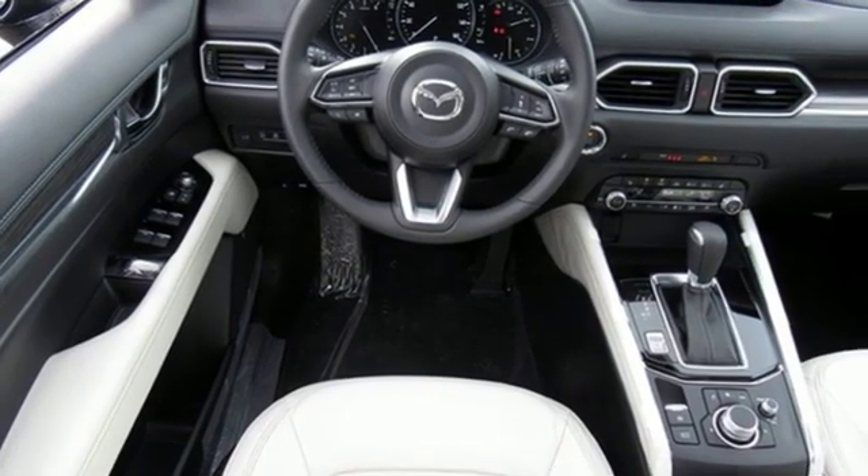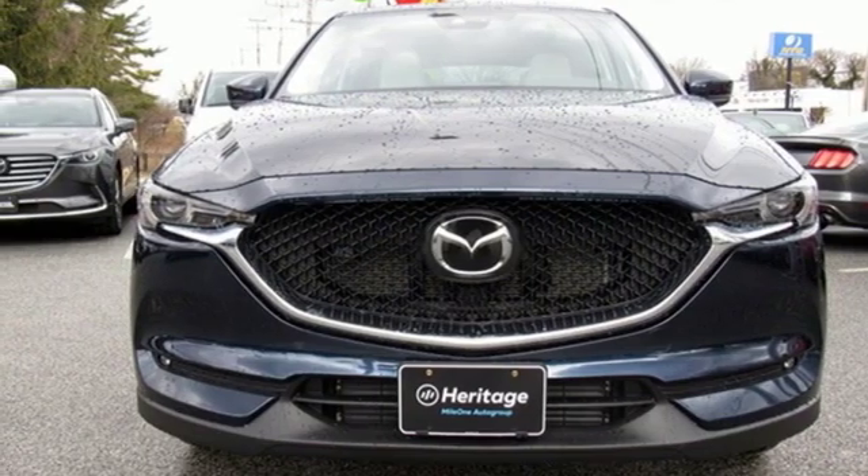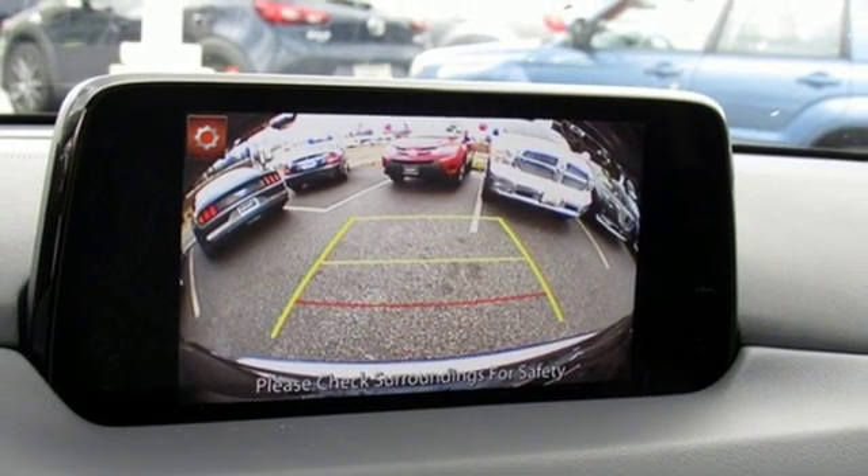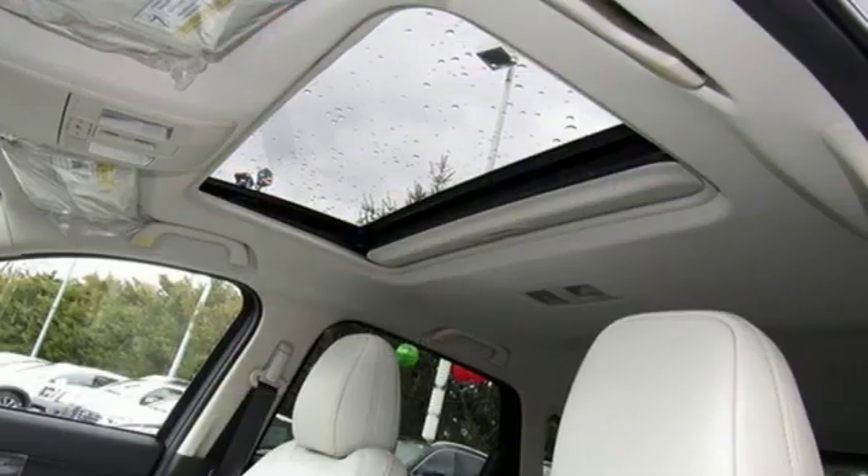Power heated mirrors, streaming audio, express open sliding and tilting sunroof, power doors and push-button start proximity key, and turbo inline four-cylinder engine.